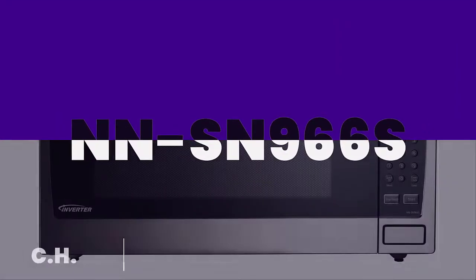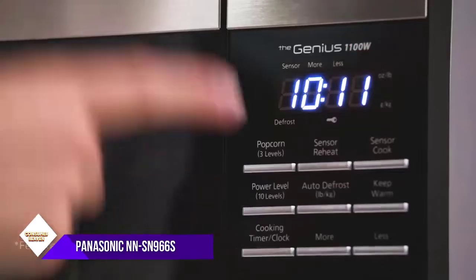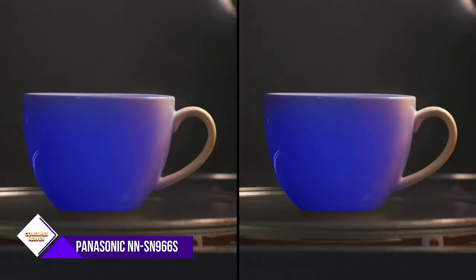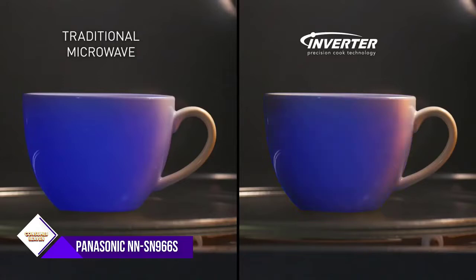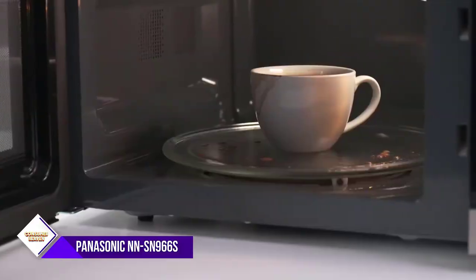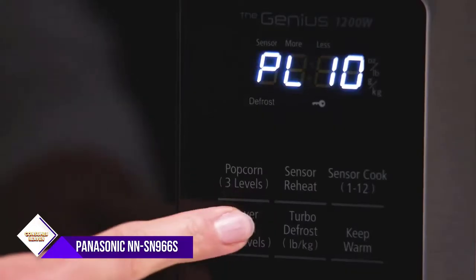Number two: Panasonic NNSN 966S microwave oven. If you're focused on a built-in microwave, more than likely you want something that has a sleek exterior that will blend in with your cabinets or wall oven. We like the Panasonic NNSN 966S because it's one of the best built-in microwaves that we found during our research. While you can use it as a countertop microwave, with the purchase of a trim kit you can quickly create an upscale effect in your kitchen.